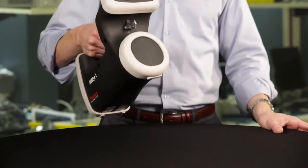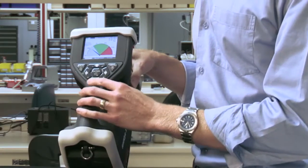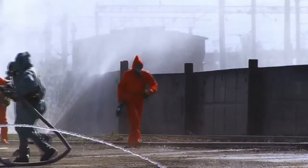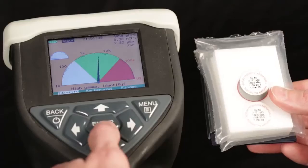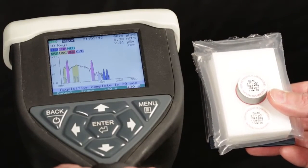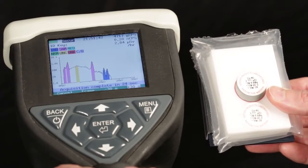At just over five pounds, the RID-IX is lightweight and ergonomically balanced for single hand operation. The raised buttons with tactile compression and headphone jack for completely silent operation provide complete functionality when operating in full protective gear in any environment. The large bright display and intuitive interface make it easy for even untrained operators to read and interpret identification and location data.